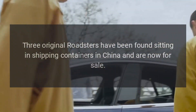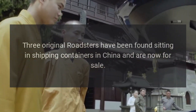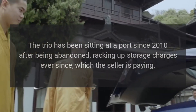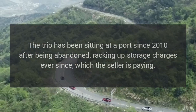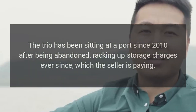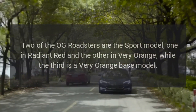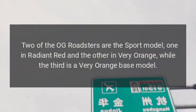Three original Roadsters have been found sitting in shipping containers in China and are now for sale. The trio has been sitting at a port since 2010 after being abandoned, racking up storage charges ever since, which the seller is paying. Two of the Roadsters are the Sport model, one in Radiant Red and the other in Very Orange.